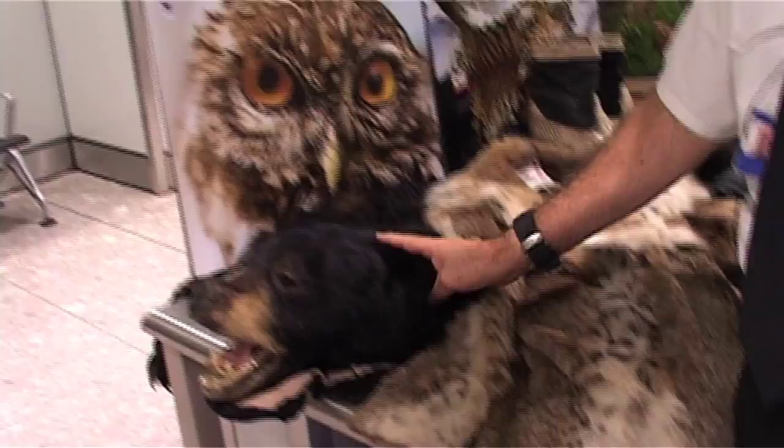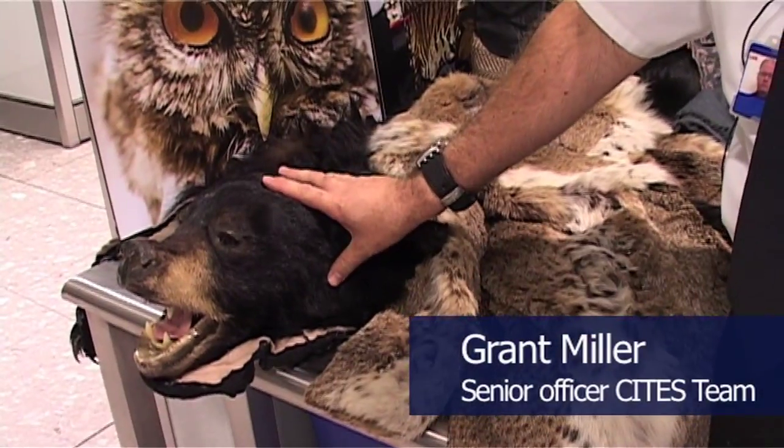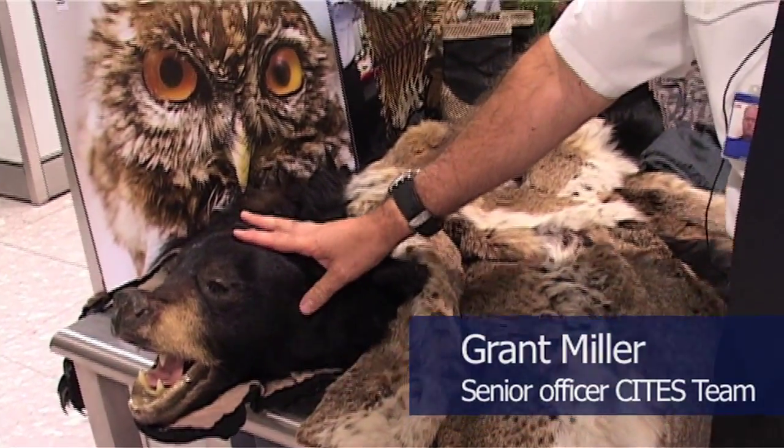What we've got here is a taxidermy item, a rug, a black bear. You can kill these and bring them in as long as you've got the permits.